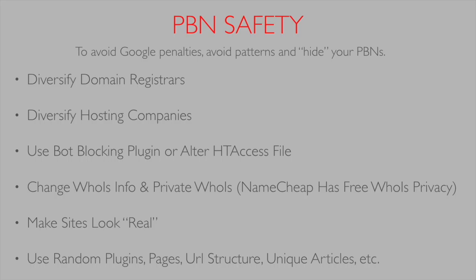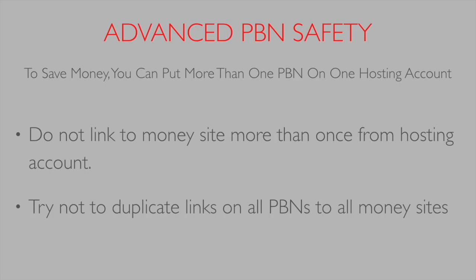When using WordPress, we want to use random plugins, random page titles, a random URL structure, and unique articles, videos, and images. We don't want to use the exact same plugins, the same page title, or the same URL structure. Anything that leaves a pattern — if you can look at it and say this might be leaving a pattern — then stop doing it that way.